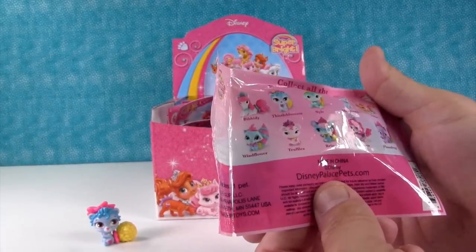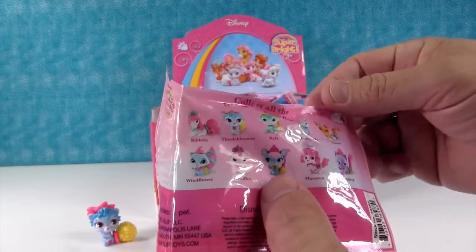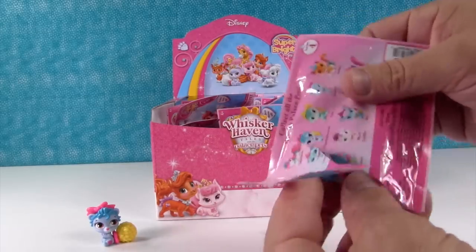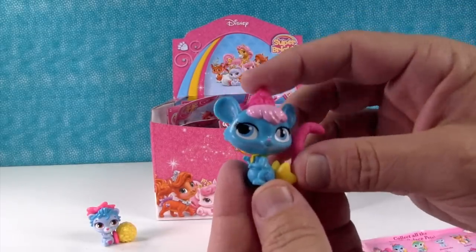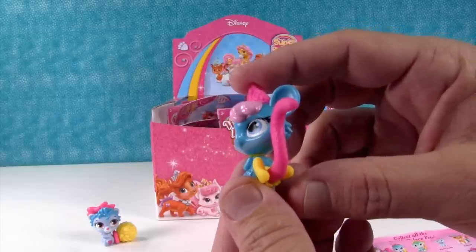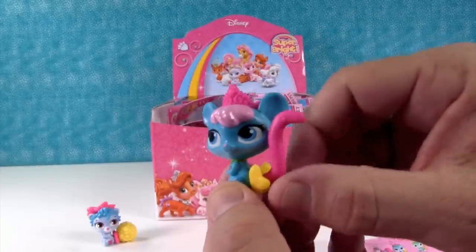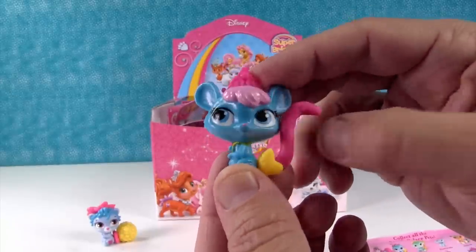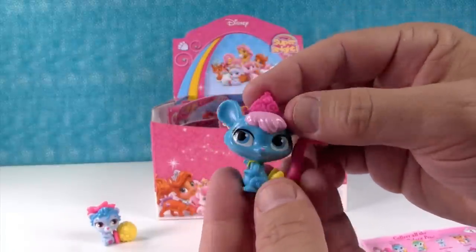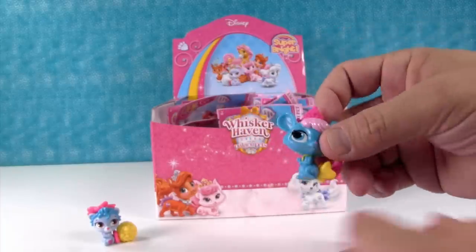Oh no, I want Brie — the little mouse. I didn't see her on the checklist. I saw it on the side of the box, but I wasn't seeing her on the back of the bag. I got her — Brie! I think she goes with Belle. She has a yellow bow. I was gonna say Cinderella just because Cinderella has so many mice friends, but I think she goes with Belle. She is really cute.